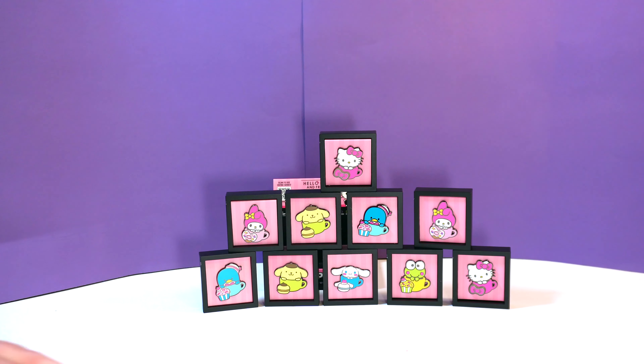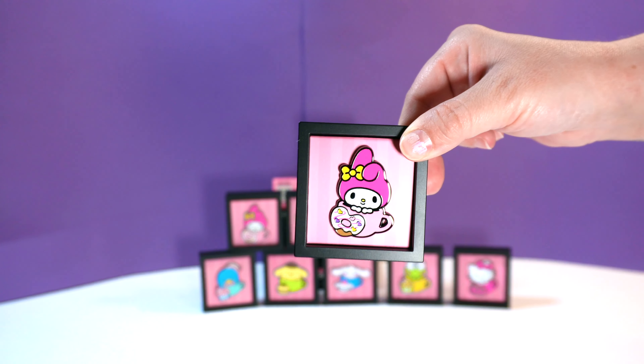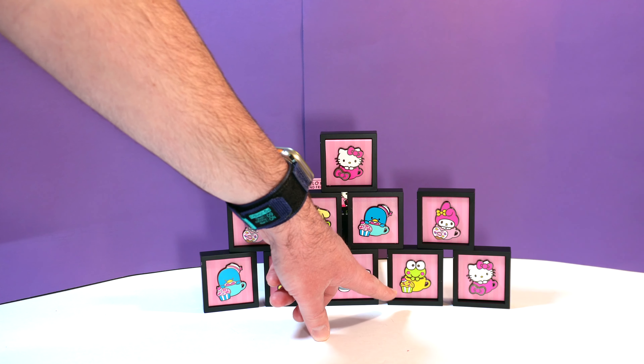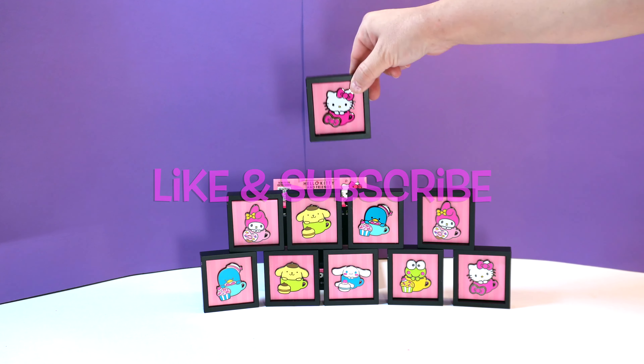Which one's your favorite? My favorite is My Melody — I like her heart donut. She's a bunny rabbit with little ears. My favorite is Karapi — he's a cool little frog with a cupcake in a teacup. Which one is your favorite? Let us know down in the comments, and make sure you like and subscribe. We will see you next time. Bye! See ya!